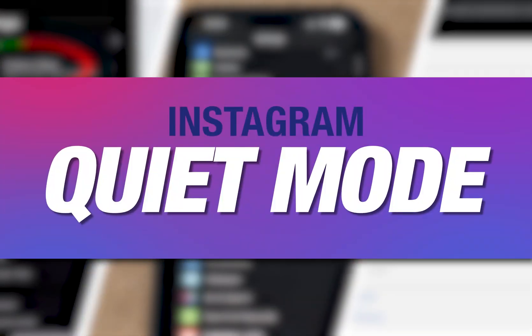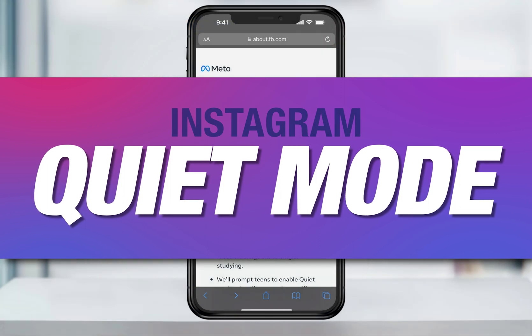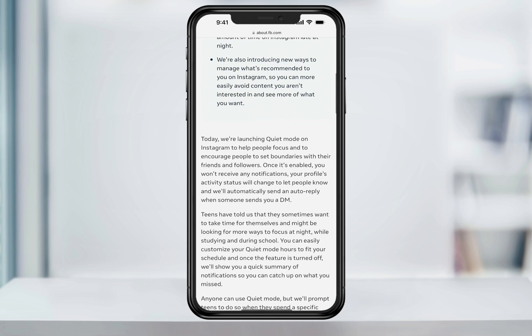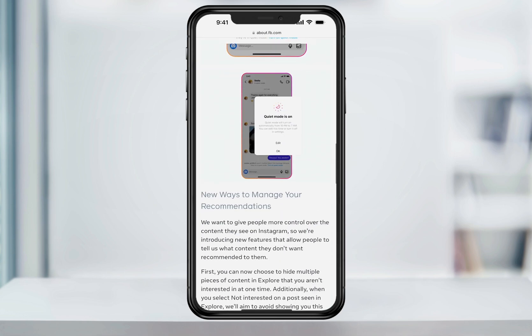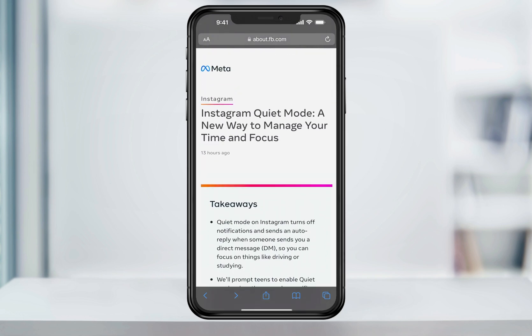Meta just pushed out a new feature inside of Instagram called Quiet Mode. The new Quiet Mode allows you to basically appear offline, silencing all your notifications, changing your online status to show you're in Quiet Mode, and then auto-replying to someone when they direct message you. You can customize the hours that you want Quiet Mode to be active, so you don't have to remember to change it all the time and it'll automatically do it for you.